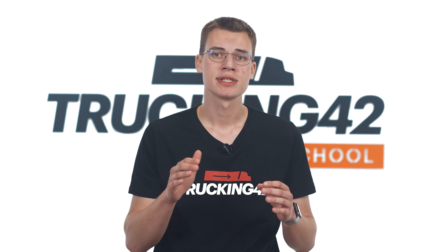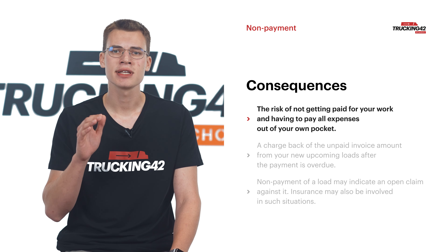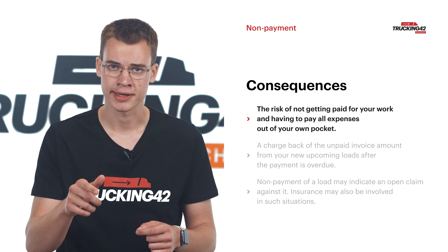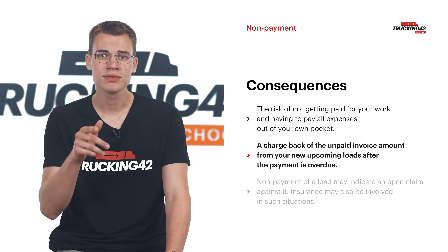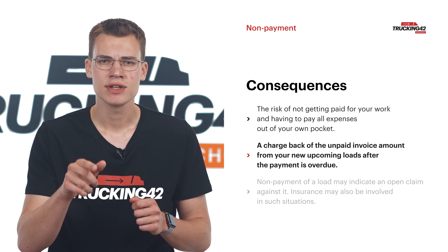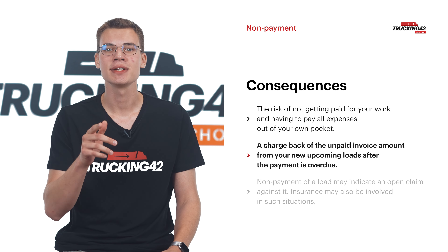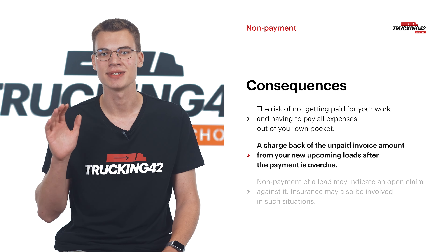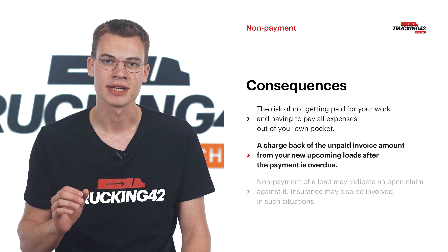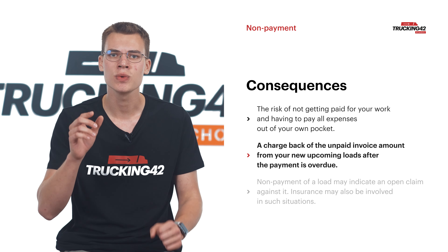The first and most obvious consequence is the risk of not getting paid for your work, being left having to pay all the expenses out of your own pocket. The second outcome is a chargeback of the unpaid invoice amount from your new upcoming loads after non-payment exceeds a deadline — generally around 90 days, though it's individual with each factoring company. The worst thing about this scenario is that you don't always get informed about non-payment on time. You keep getting money in advance from your factoring company, and it hits you like a bolt of lightning, leaving you with a huge debt you didn't even know existed.